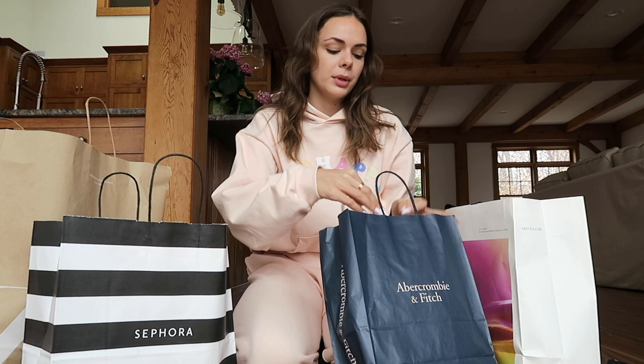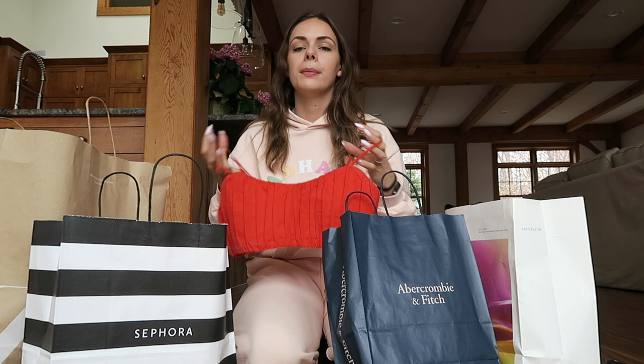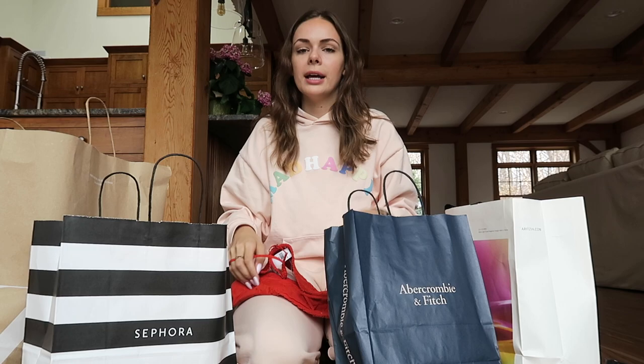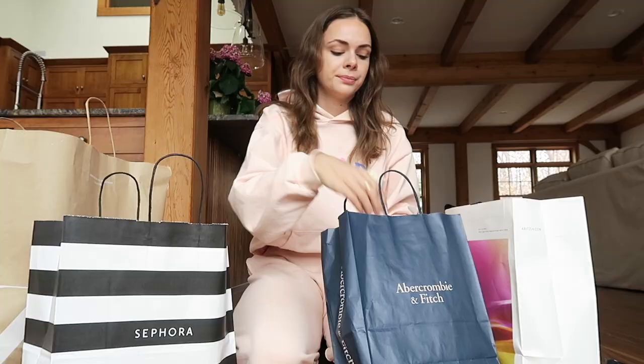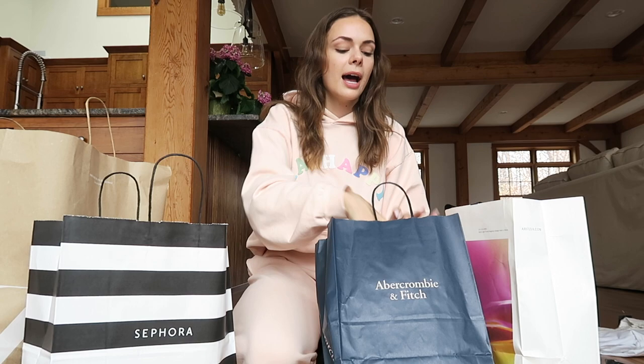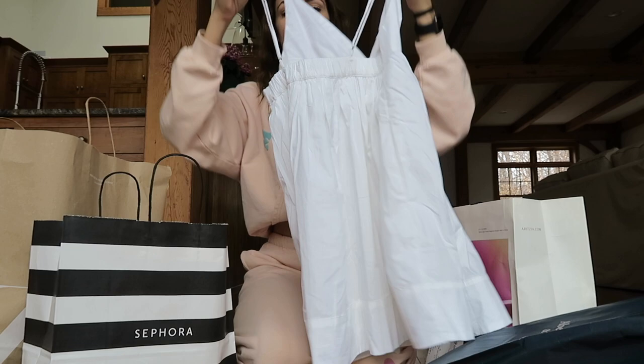The next bag is Abercrombie. I got this red crop top because I just felt like for summer it would be so cute with a big white button down over it or a big blazer — just really easy to layer. They don't have it on the website, but it's just this really basic red, almost like a bralette. And then this really pretty, simple, perfect-for-summer white v-neck baby doll dress. You can dress it up with heels and a nice bag, or dress it down with just a pair of sneakers — just a really pretty, basic piece to have.